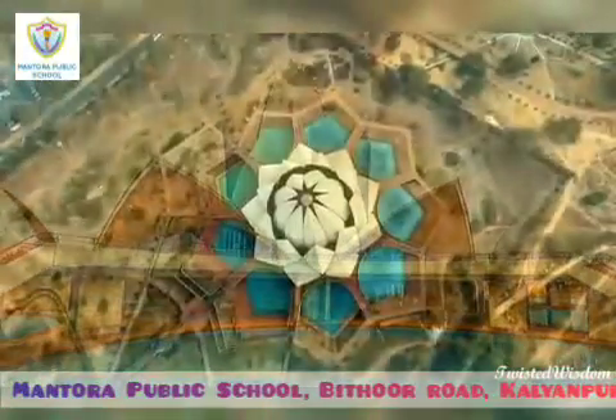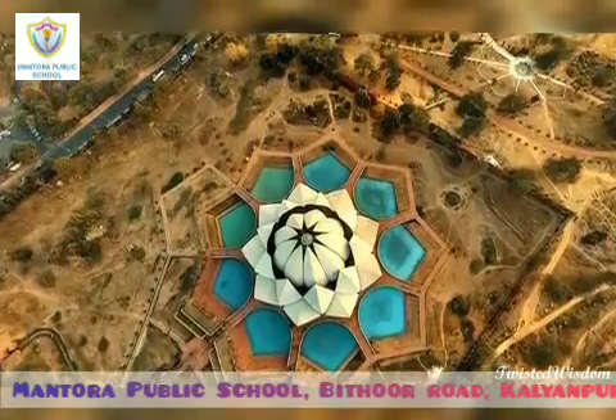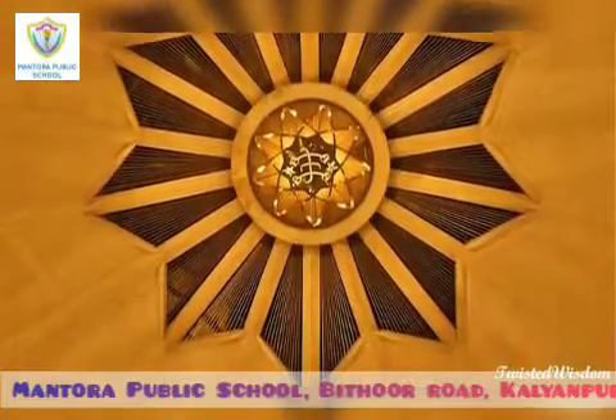The architect chose the lotus as a symbol which is common to Hinduism, Buddhism, Jainism and Islam. People from the different religions are free to visit the temple and pray or meditate.